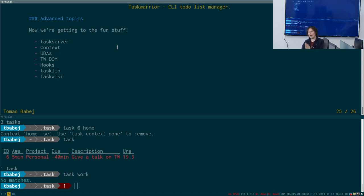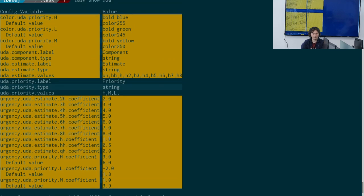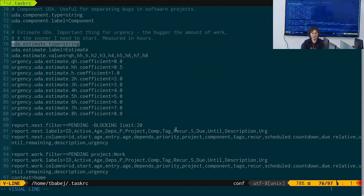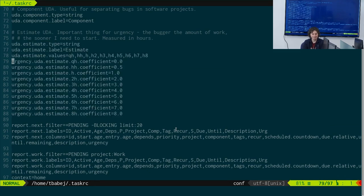UDA stands for User Defined Attributes. Priority itself is actually a default user-defined attribute — we were getting too many requests for custom attributes, so we added a general framework for them. Running 'task show uda' shows all UDA-related settings. I even have an example in my taskrc file — at some point I was playing around with estimation, so I added a UDA for estimation with values like quarter-hour, half an hour, one hour, two hours.